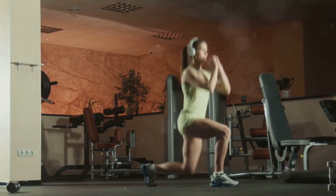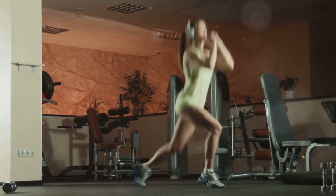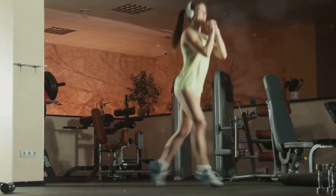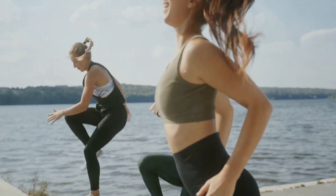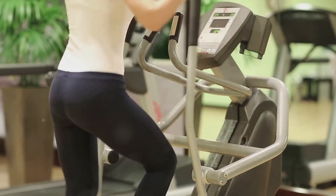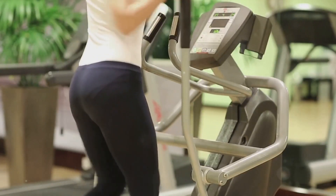We'll be exploring a variety of exercises, from high-intensity workouts to strength training, each one tailored to maximize fat burn and deliver rapid results. Ready to dive into the world of effective fat-burning exercises? Let's get started!